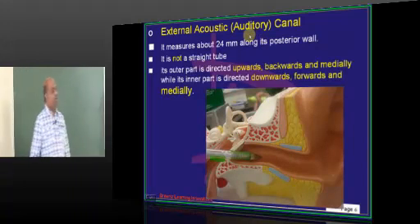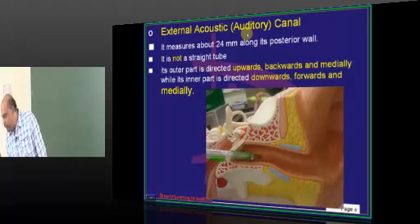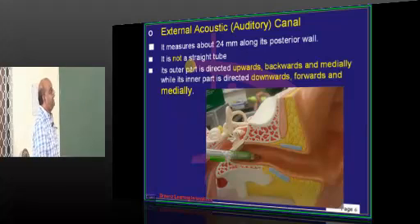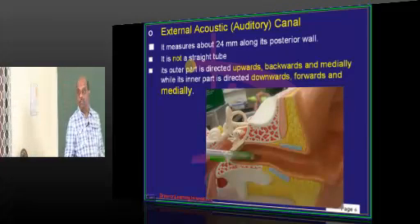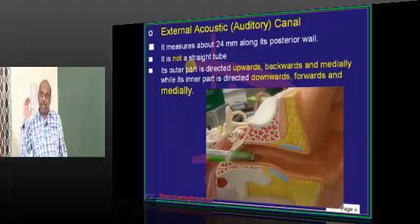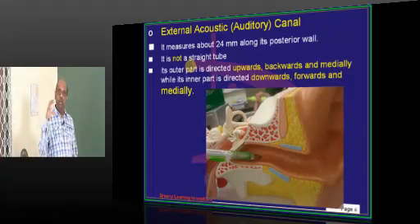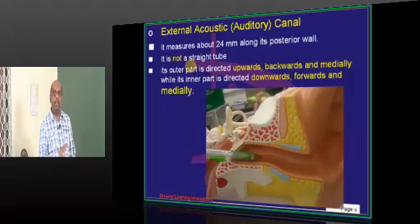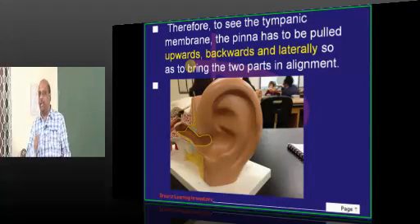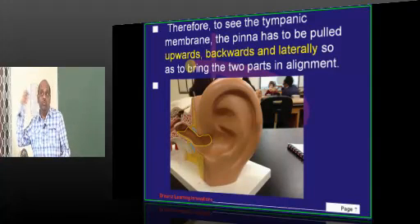External acoustic canal is one of the million-dollar questions frequently asked in the entrance. The length is 24 millimeters along its posterior wall, and it is not a straight tube. Its outer part is directed upwards, backwards, and medially, while its inner part is directed downwards, forwards, and medially. That is why, in order to examine the tympanic membrane during otoscopic examination, you need to know how to move the tragus.